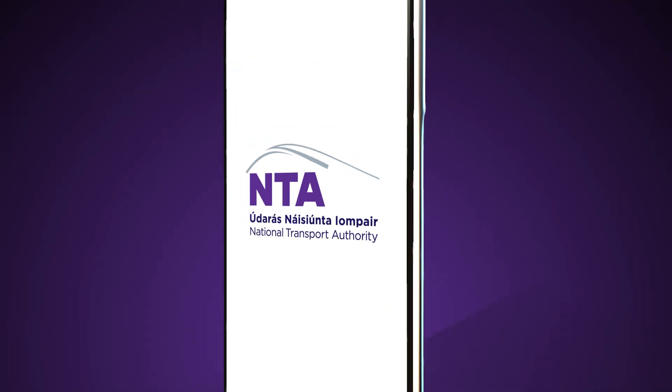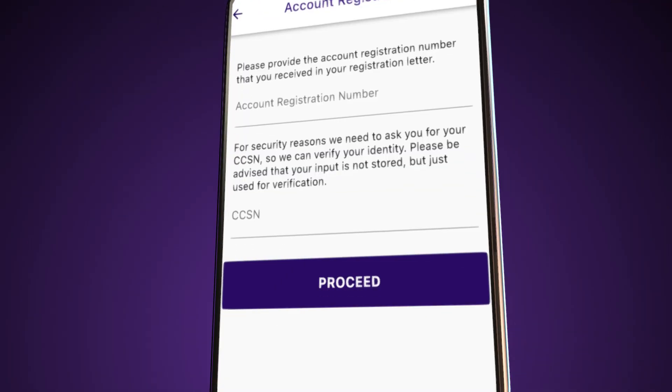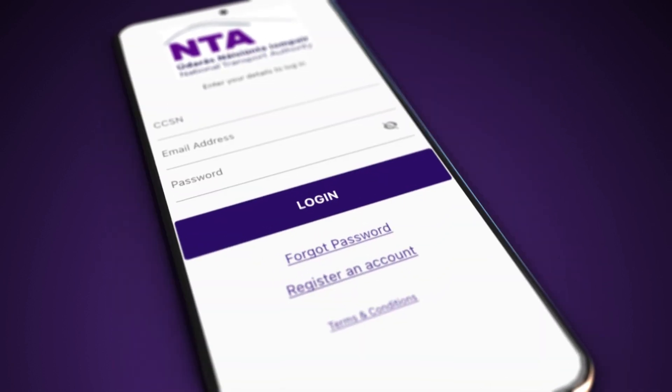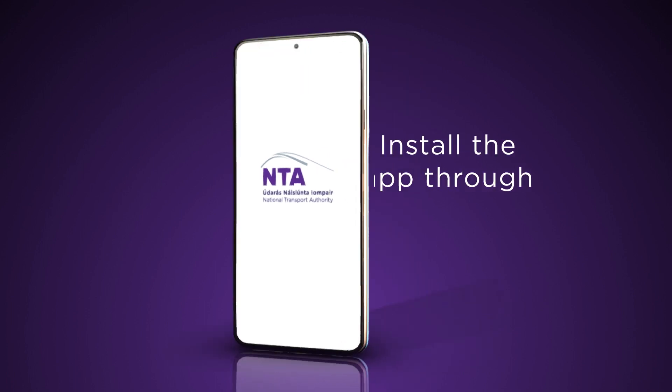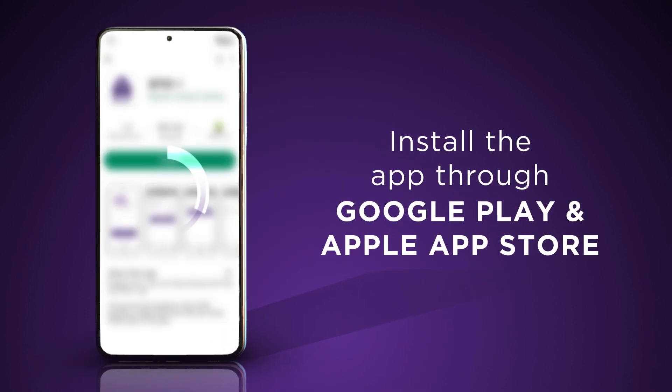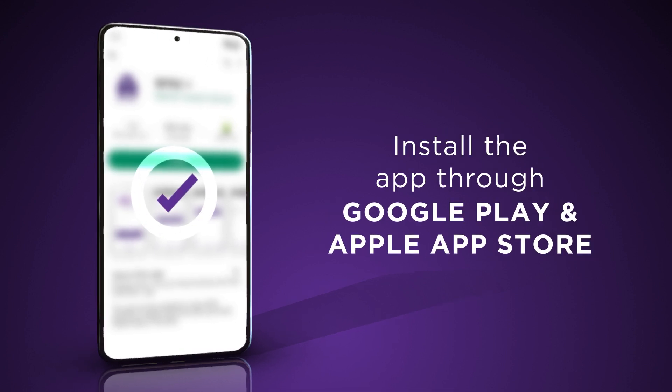Did you know the new SPSV Plus app now allows SPSV operators to register driver links and vehicle rentals with NTA in one place? Simply install the app on your mobile phone through the Google Play or Apple App Store, and you'll be able to register in minutes.